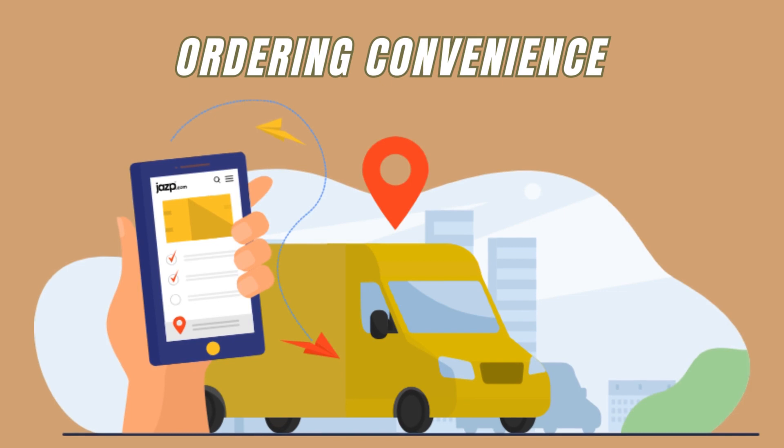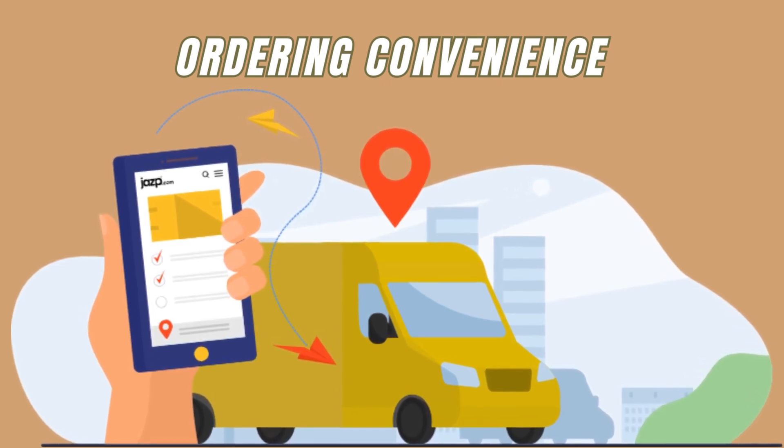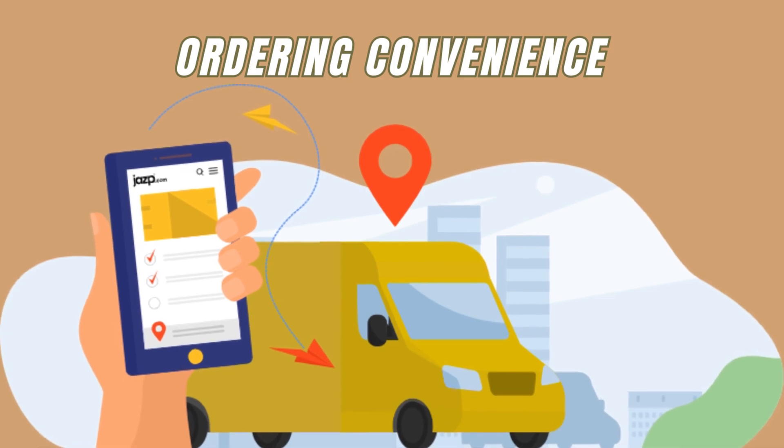Traceability: use QR codes to enhance the traceability of orders, making it easier to track orders and keep customers informed of their status.